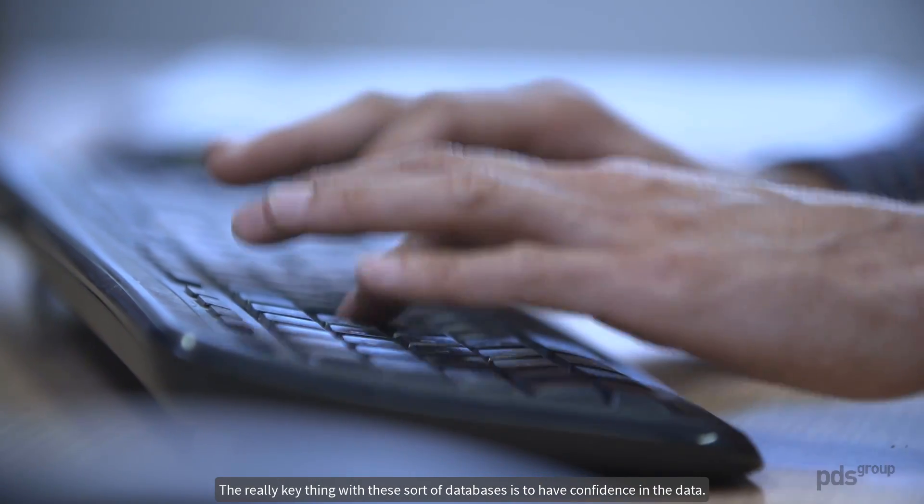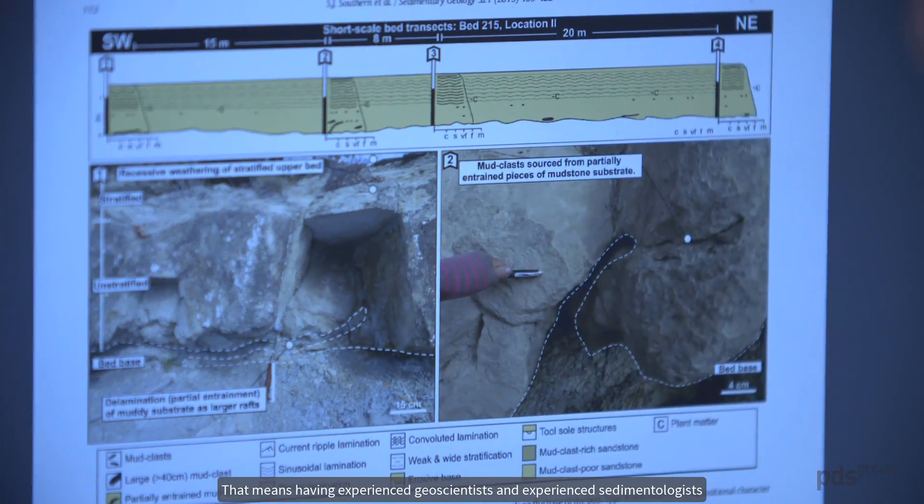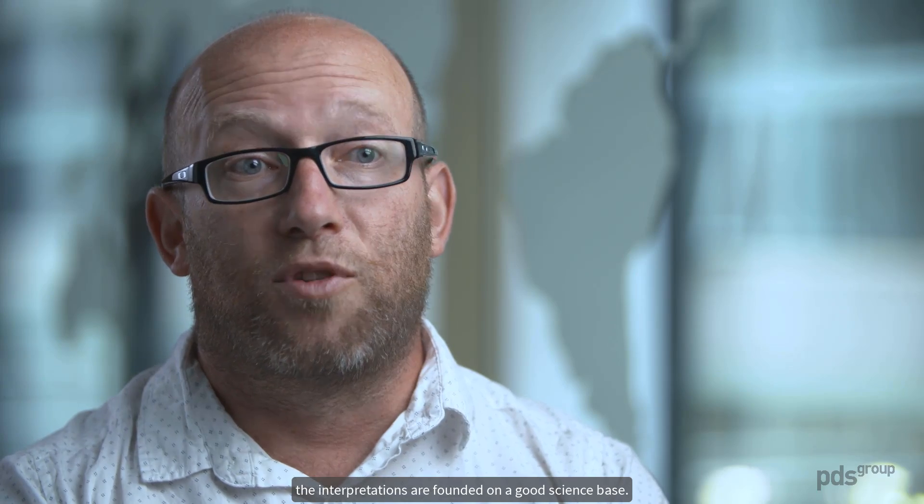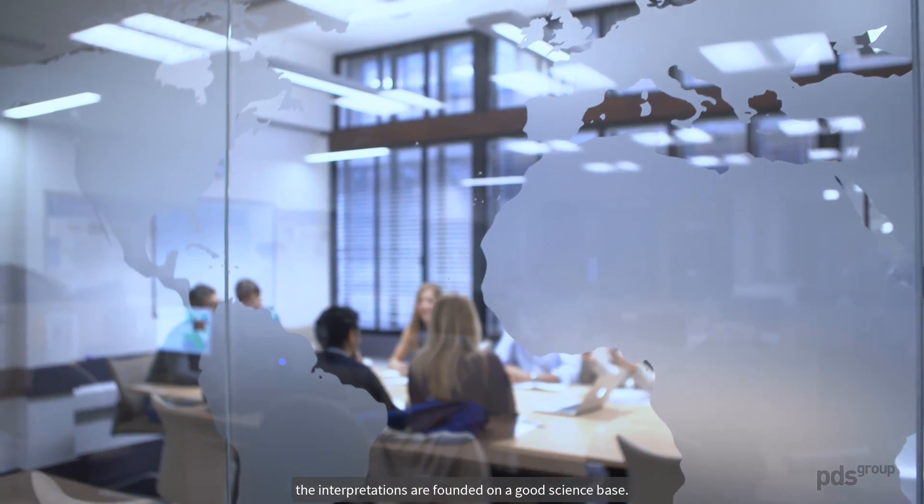The really key thing with these sorts of databases is to have confidence in the data. That means having experienced geoscientists and experienced sedimentologists being able to interrogate that database and giving it a seal of approval in terms of the measurements that have been taken and that the interpretations are founded on a good science base.